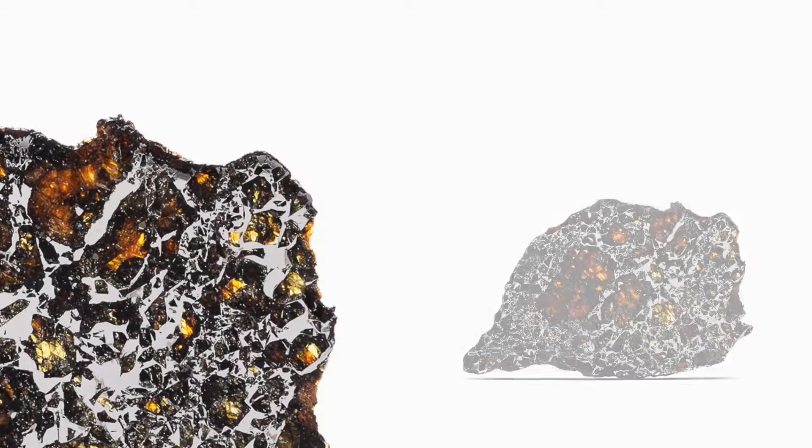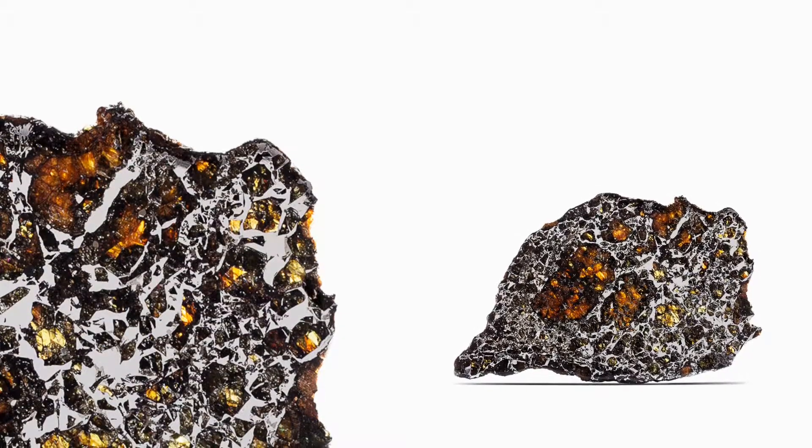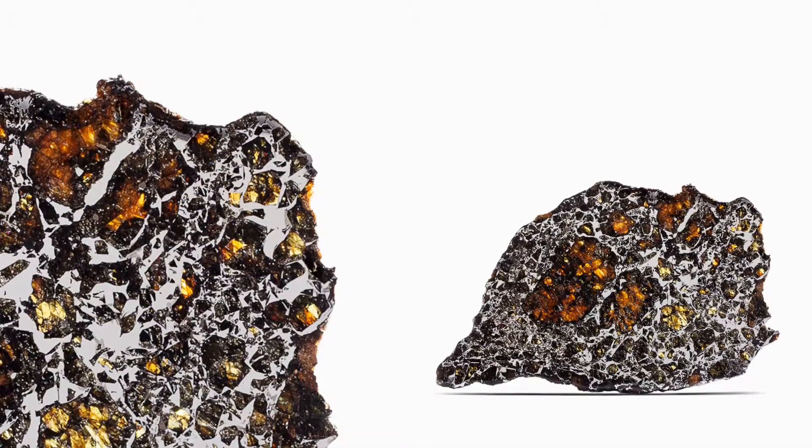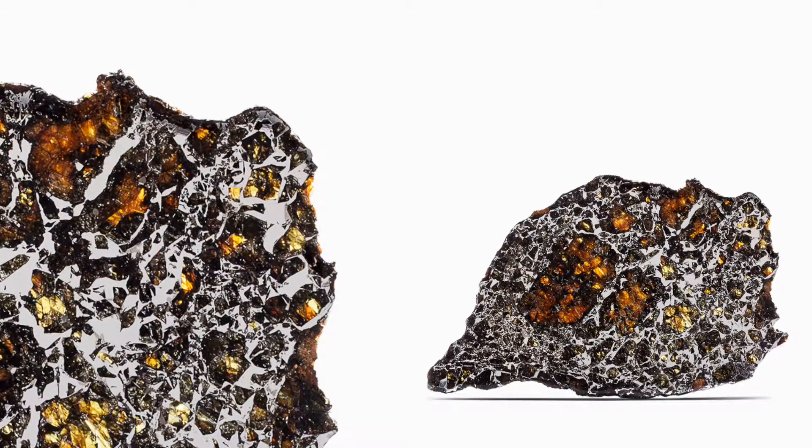Admeyer got its name because it was found near the town of Admeyer, Kansas. This came out of the Makovich collection, which is by far the world's finest collection of aesthetic iron meteorites.